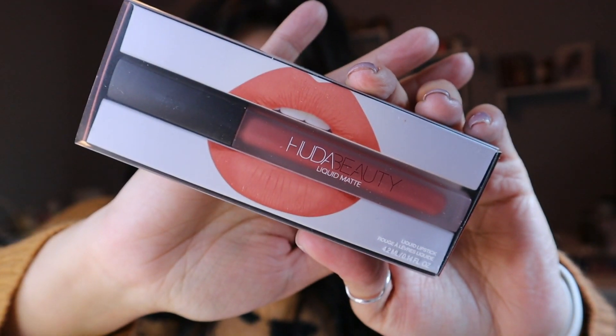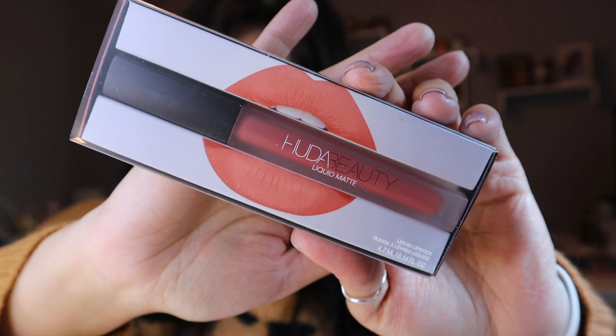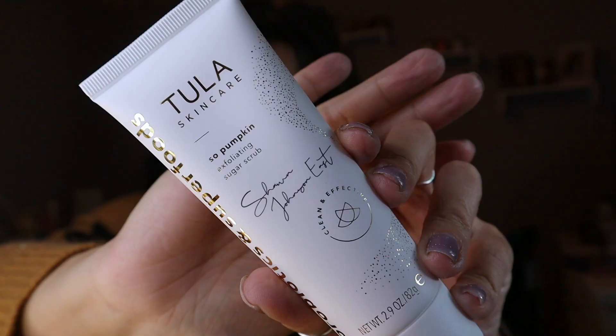First up, I picked this Huda Beauty Liquid Matte Ultra Comfort Transfer Proof Lipstick in the shade Bombshell. I've never tried anything from Huda Beauty before, so I'm excited to give this a try.